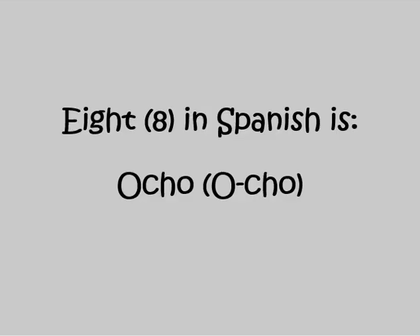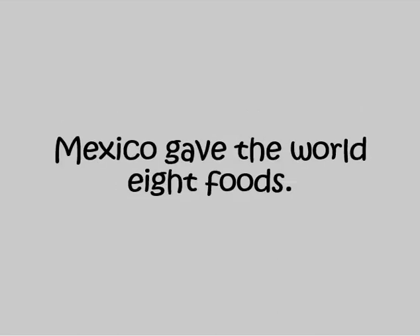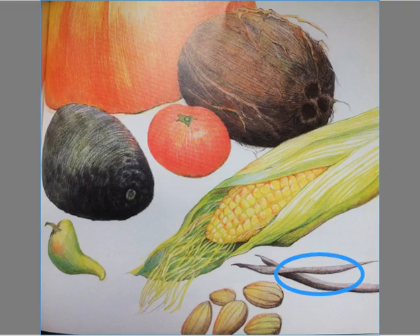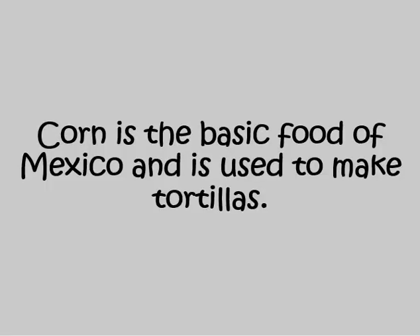Eight in Spanish is OCHO. Mexico gave the world eight foods: corn, chocolate, tomatoes, vanilla, pumpkins, avocados, chilies, and coconuts. Corn is the basic food of Mexico and is used to make tortillas.